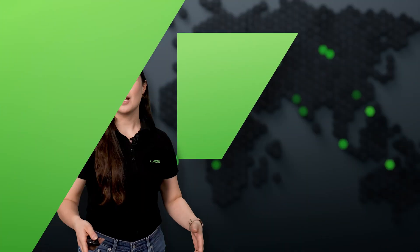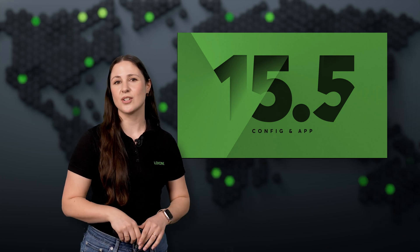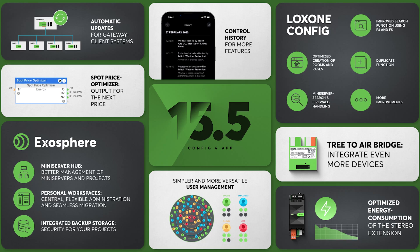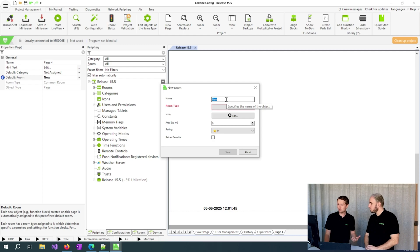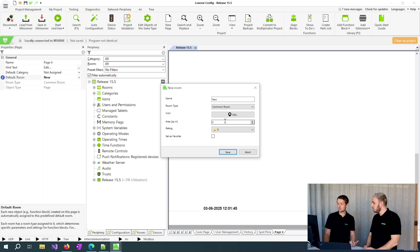In March, we're excited to introduce the new Luxone Config App and Audio Server version 15.5, which brings a host of enhancements designed to save you time and simplify your operations. A key upgrade in this release is enhanced user-friendliness. Rooms and function blocks can now be managed more intuitively, allowing for quicker and error-free configurations.